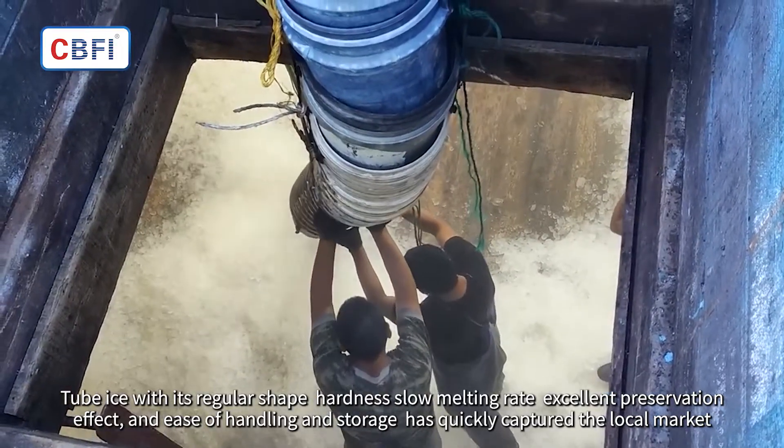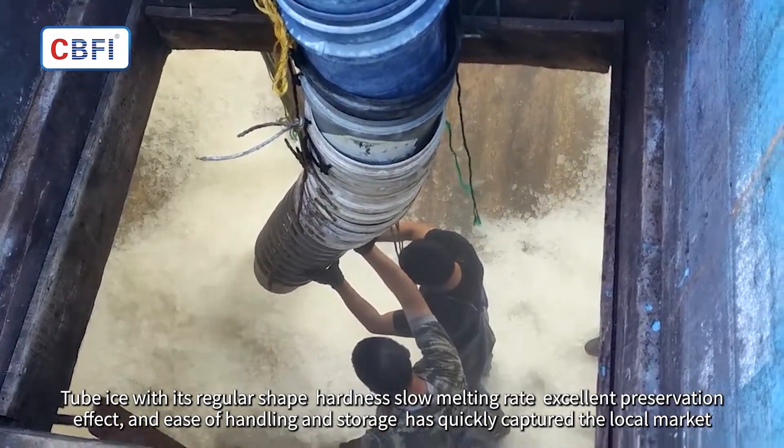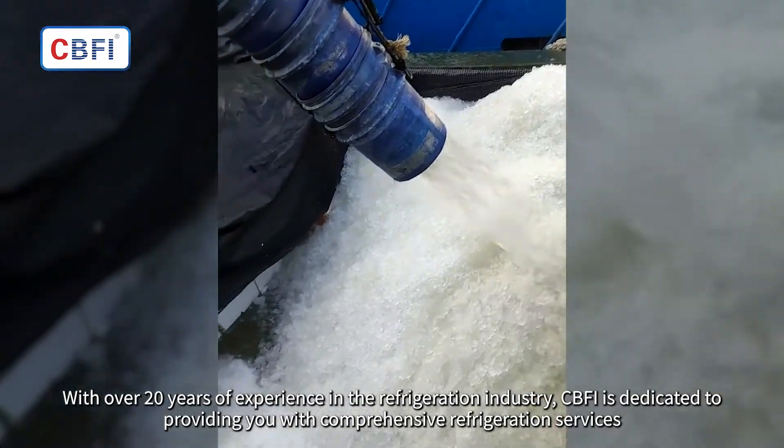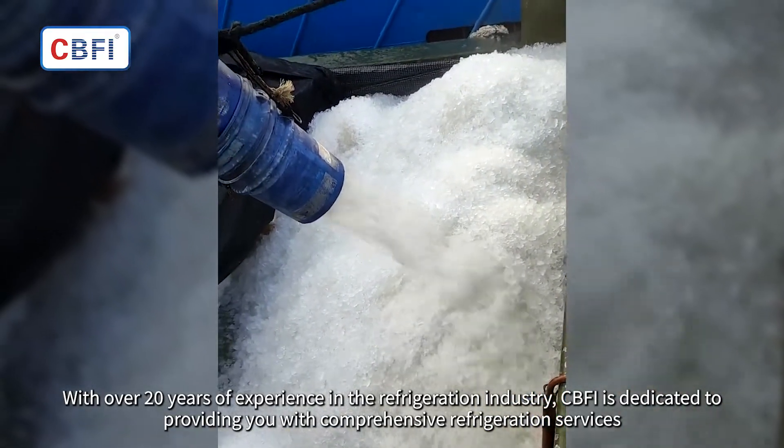Tube ice, with its regular shape, hardness, slow melting rate, excellent preservation effect, and ease of handling and storage, has quickly captured the local market. With over 20 years of experience in the refrigeration industry, CBFI is dedicated to providing comprehensive refrigeration services.